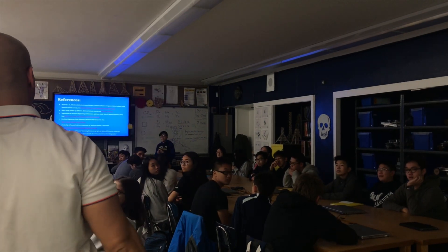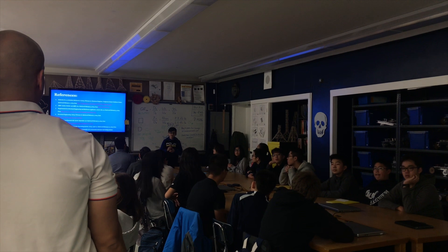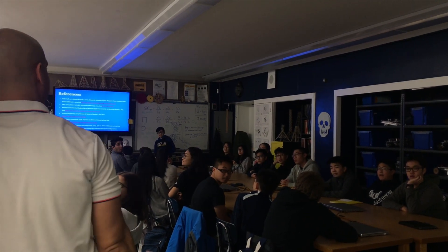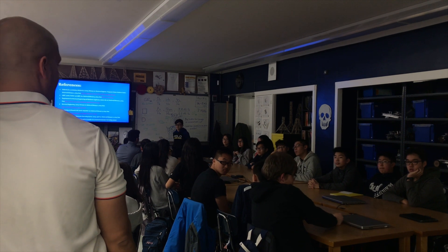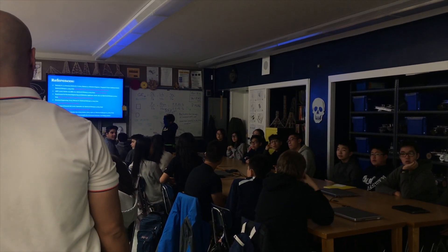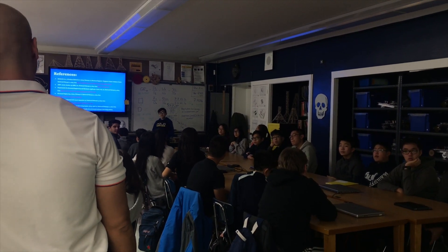Once a problem is identified, students are encouraged to engage in secondary research to better understand the problem and any possible work that has been done to address it and its constraints. For this particular problem, students choose a unique ABET approved engineering discipline and characterize collegiate offerings, tuition rates, salary ranges, active employers, and current projects within the field.